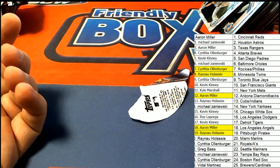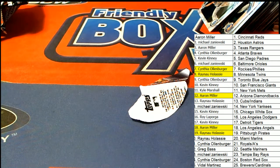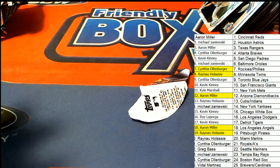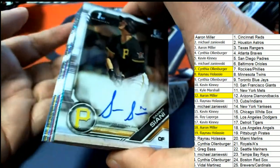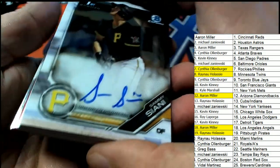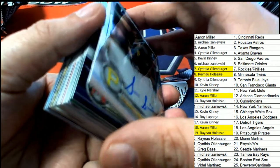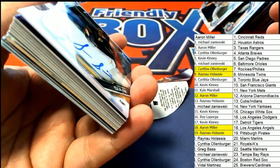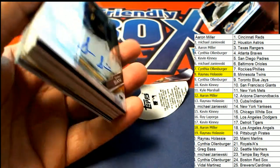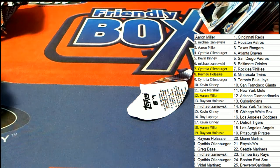It was a great box break — I think we had some nice hits coming out of here. And if you're wondering about your hits, Ray, which hit are you wondering about? Which hit would you like to look at — the red one or the other Pittsburgh Pirates auto? That was a fun box break and we're getting ready for more big things happening around here tomorrow.